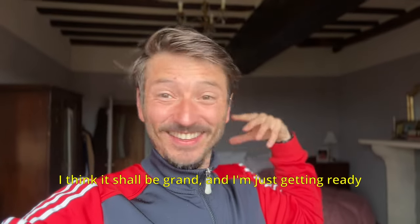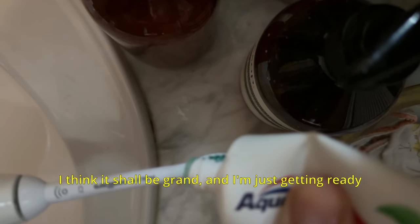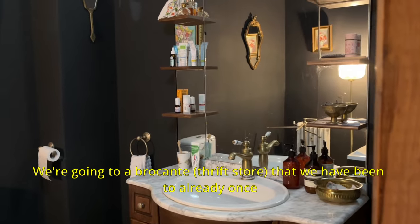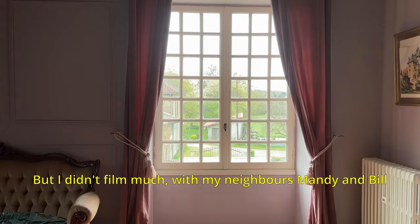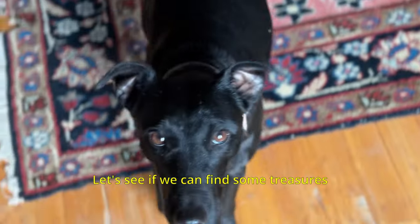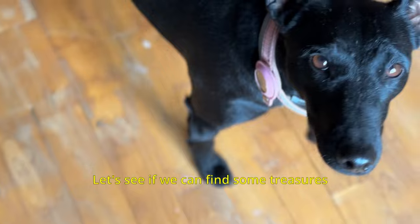I'm taking you on an adventure. I think it should be grand. I'm just getting ready. We're going to a bouillon that we have been to already once, but I didn't film much. We're going with my neighbors Mandy and Bill. Let's see if we can find some treasures.